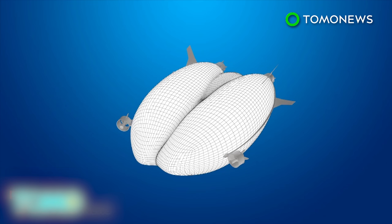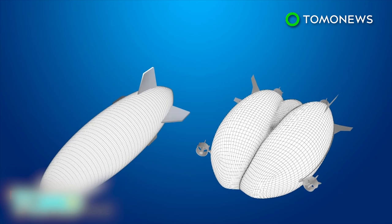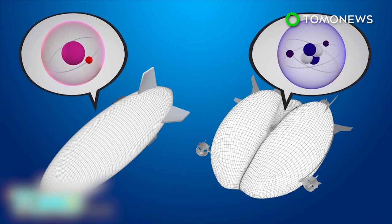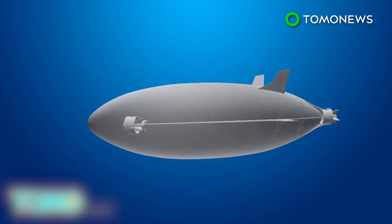The envelope is filled with 1.34 million cubic feet of helium, giving the Airlander 10 a significantly lower carbon footprint than other forms of air transport. In comparison, the Hindenburg used 7.062 million cubic feet of hydrogen, which is much heavier than helium. Helium is also non-flammable. The shape of Airlander 10's envelope was designed to increase lift efficiency by 40%, creating a balance between economic flight, operational flexibility, range, and payload.